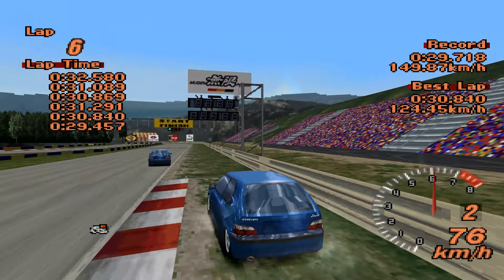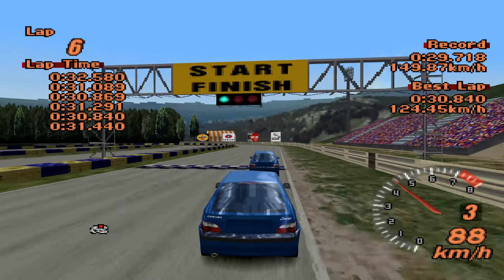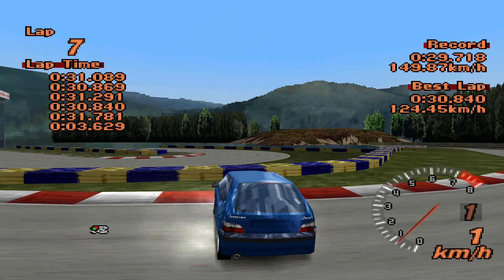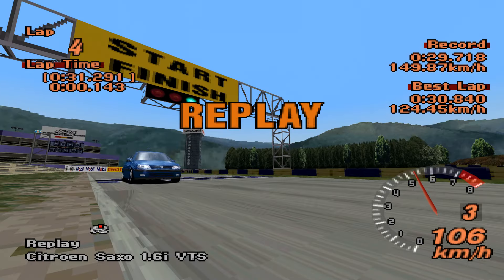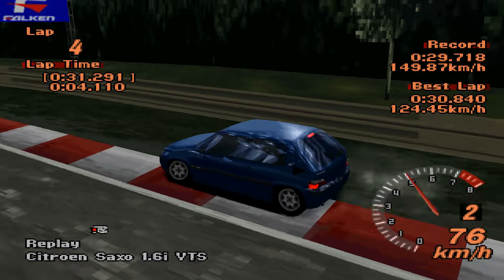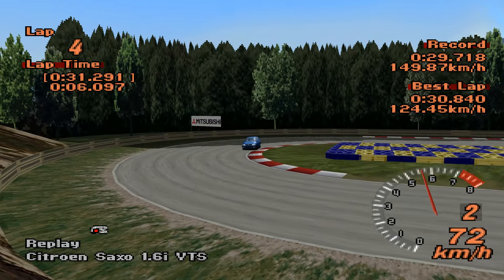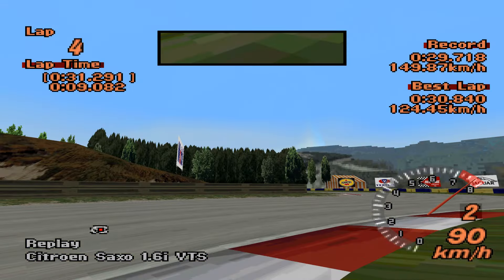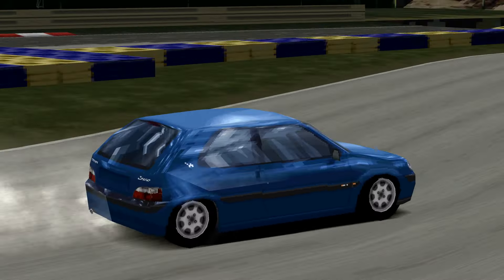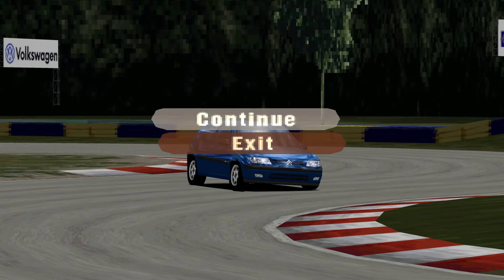I shouldn't have hit that wall — if I'd taken that corner a little more properly this would have gone quicker. Either way, a little bit understeery but not too bad. 30.840 — I'll take it. That is actually really good, right around the upper echelon of hatchbacks.